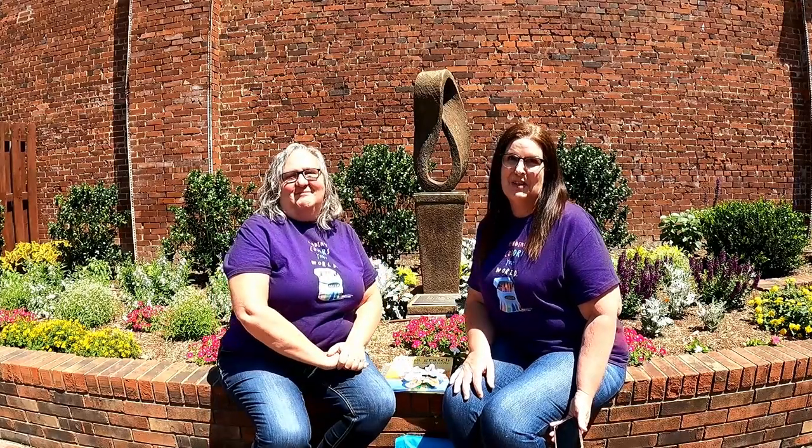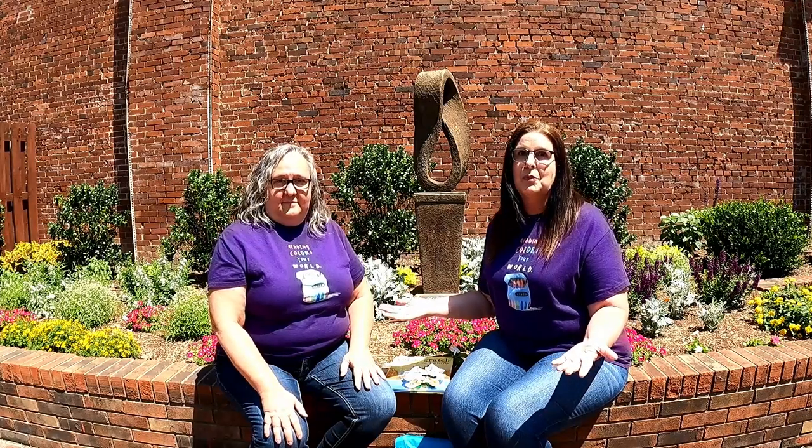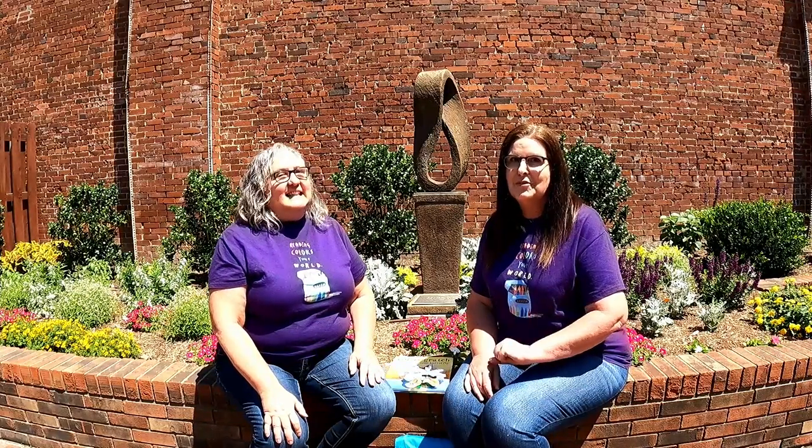Hello and welcome to our second installment of our virtual summer reading program. I'm Robin and I'm Kim, and today is going to be all about butterflies, one of our most beautiful pollinators. Today we're in the beautiful Malkovich Park here off the Benton Public Square in Benton, Illinois, in case you are an out-of-state viewer.